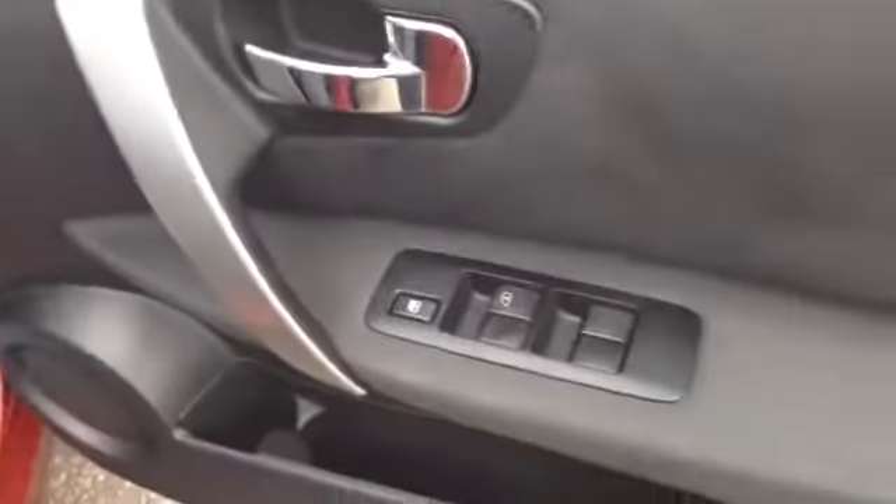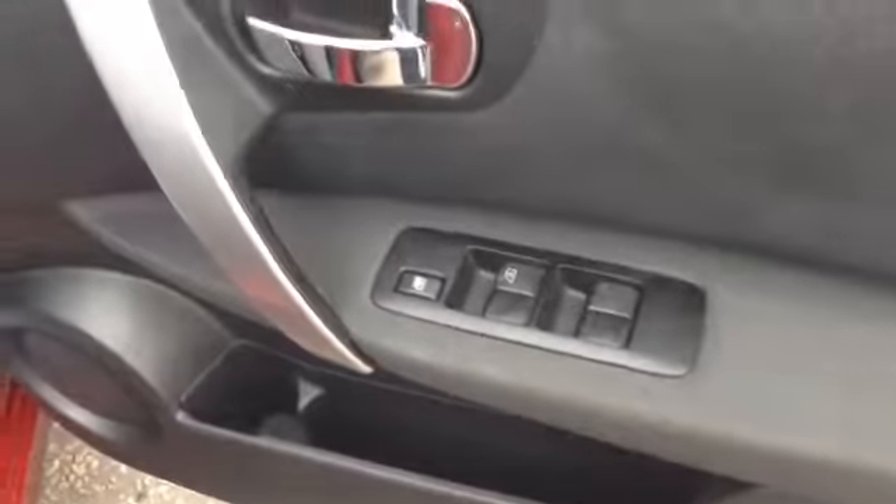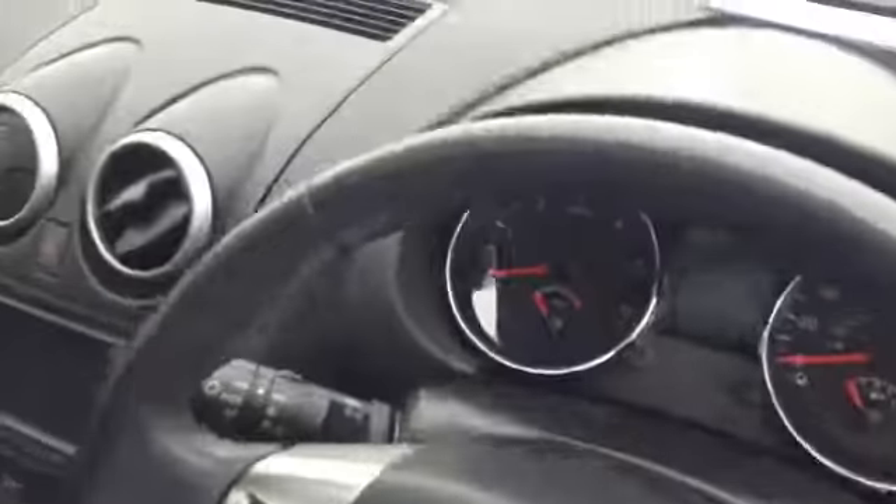It's got electric windows for the front and back so you can lock those if you need to. But absolutely loaded with gadgets and gizmos in here.